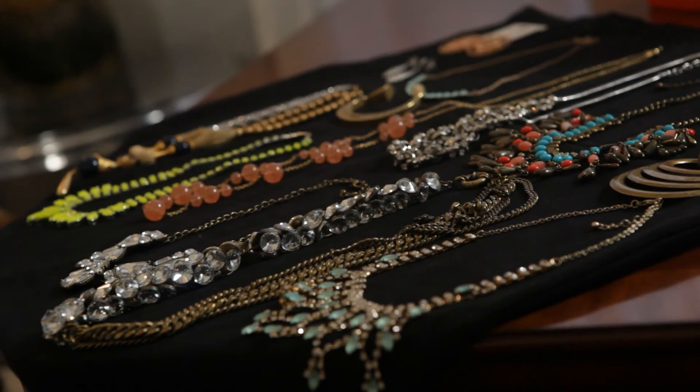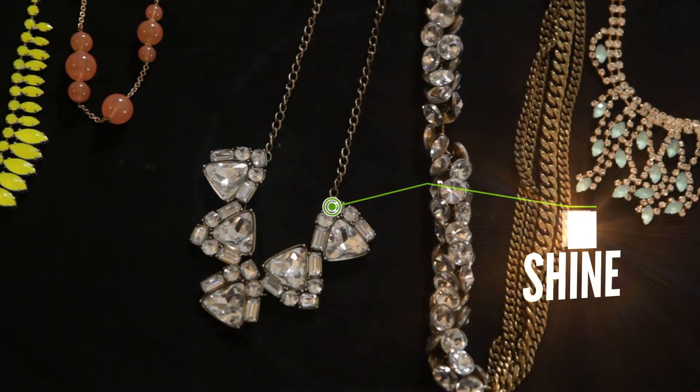Lastly, look for jewelry that's not too big or over the top. Instead, incorporate color and shine in small doses. You definitely don't want your jewelry to scream across the room.